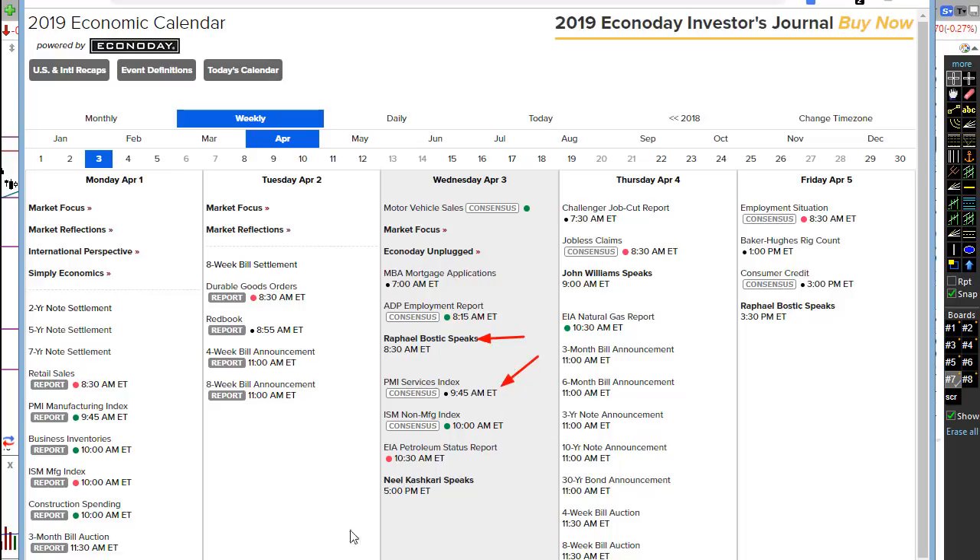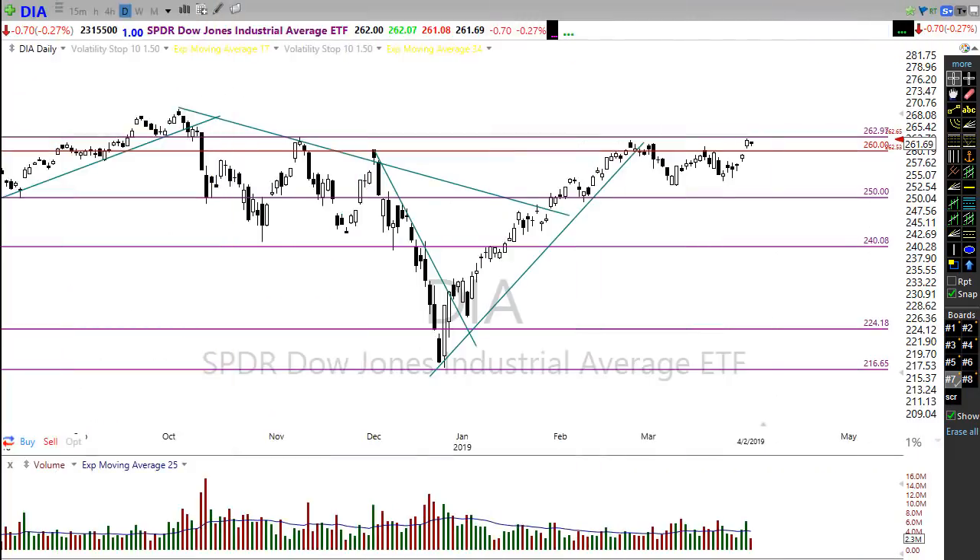Keep in mind we have a Fed speaker today at 8:30, the PMI services index — not expected to move the market — and the ISM non-manufacturing report, which can move the market but is unlikely to move it much. Then there's the EIA petroleum status report, followed by another Fed speaker. That EIA petroleum report has the potential to move the market: a surprise build in oil supplies could affect oil stocks and make it difficult for the market to continue to rally.